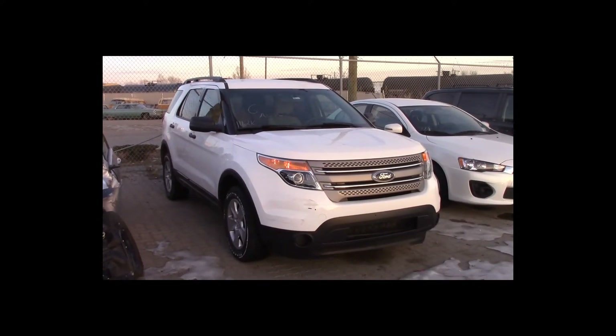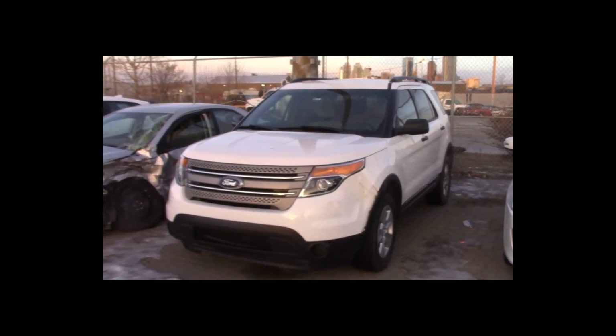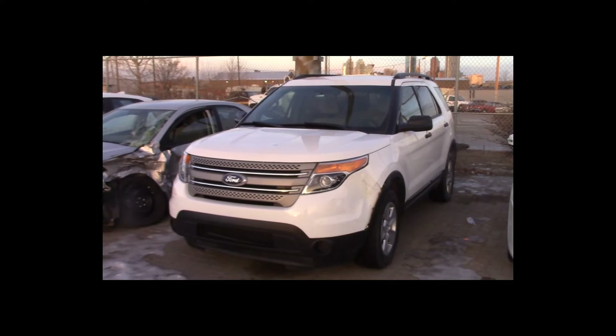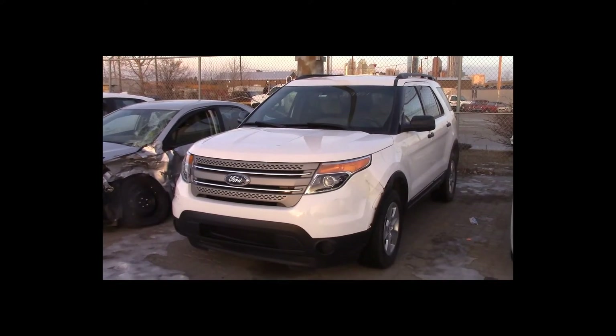Lot number 6 is a 2013 Ford Explorer. This vehicle is a 3.5-liter all-wheel drive with an automatic overdrive. It is loaded: power seat, 142K.